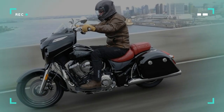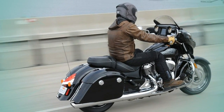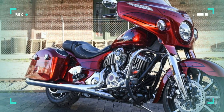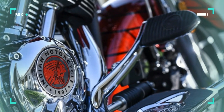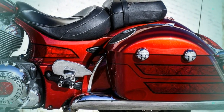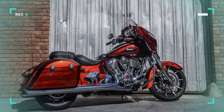I spent a day aboard both new models riding the urban streets, freeways, and back roads of San Diego, California. Sharing a chassis and Thunderstroke 111 V-twin powertrain in common with the Roadmaster models results in crisp ride-by-wire engine response and a mountain of torque doled out in ultra-linear fashion from off-idle to the 5,000 RPM rev ceiling.